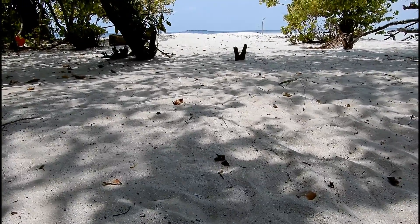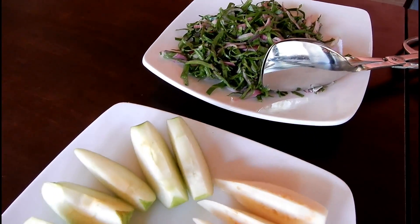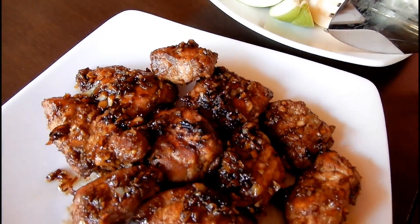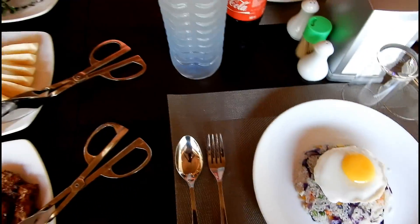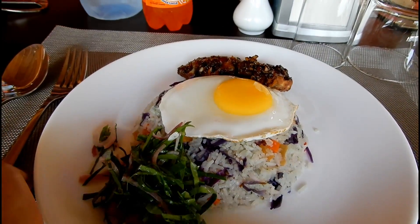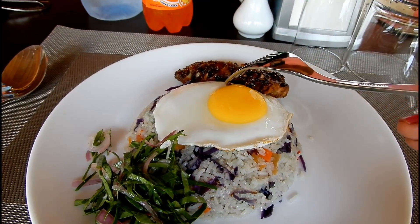Later on we returned to the hotel for lunch. For lunch we had some chili garlic red snapper, some green apples, guavas, and a salad. And there was some fried rice with a half fried egg over it. The egg was done perfectly and it had a nice runny yolk.